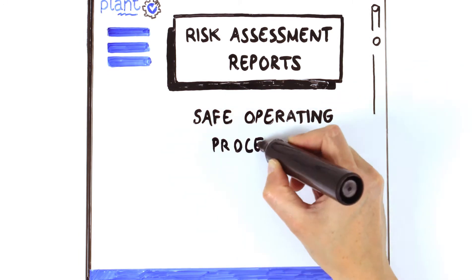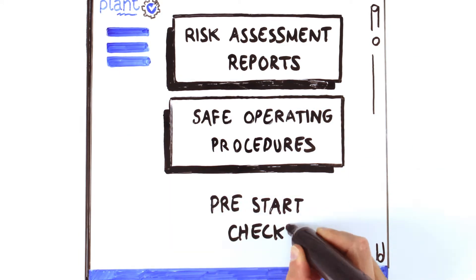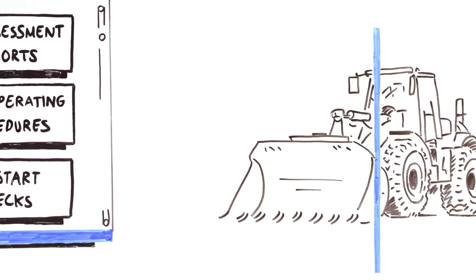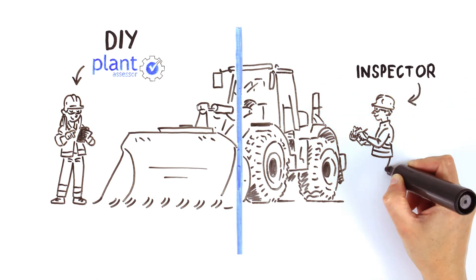You also have access to a suite of safe operating procedures and the ability to use Plant Assessor's digital pre-start check system. If additional assessments are required, you can either do it yourself using Plant Assessor or have one of our inspectors return.